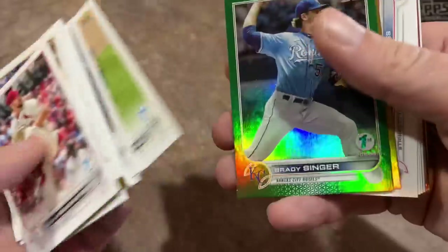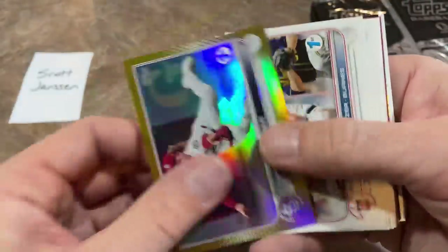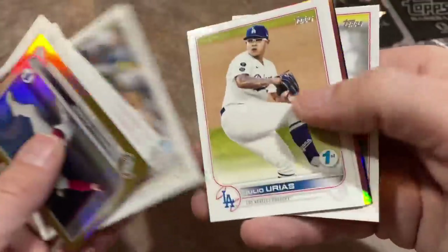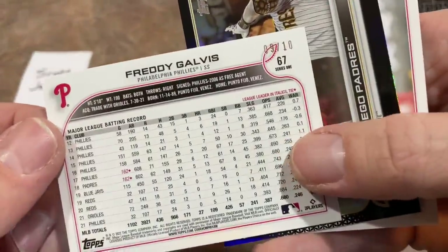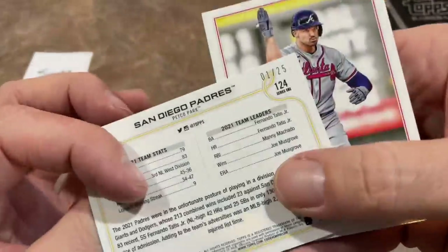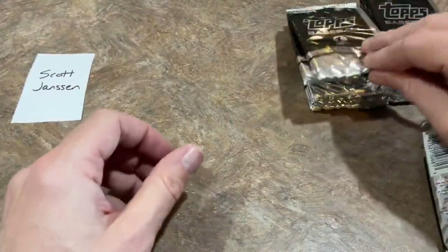Wouldn't that be terrible if they tricked us and gave us gallery or something like that? That's out of 150 Brady Singer, Harrison Bader — just a gold foil, not numbered. Hoping this is Wander — it's not, it's Freddy Galvis out of 10. Really good number on the back of that. And the Padres team card is out of 25 — one of 25. Some nice low-numbered cards. Still no Wander yet — two stacks left to find him.